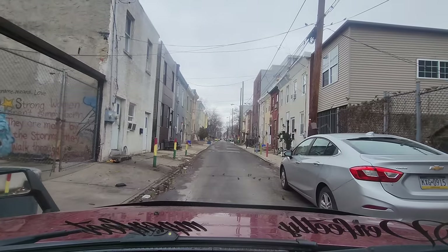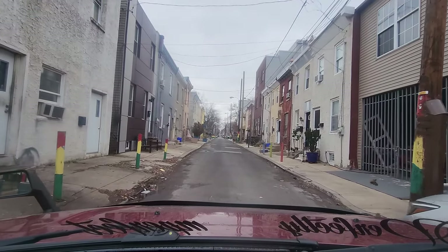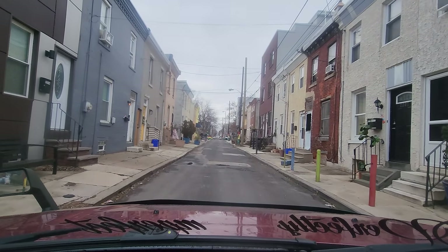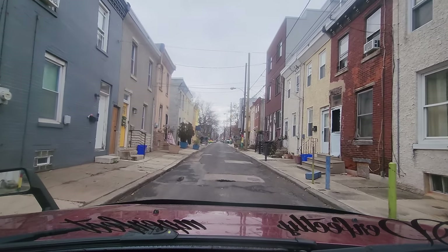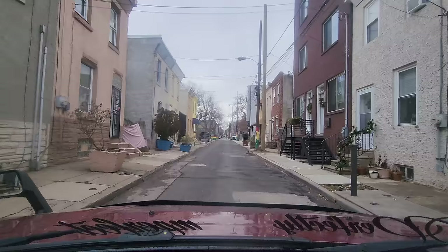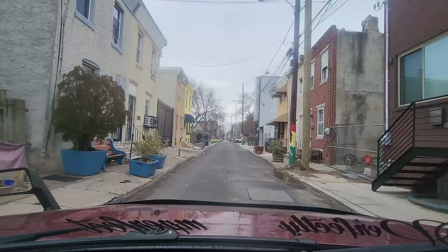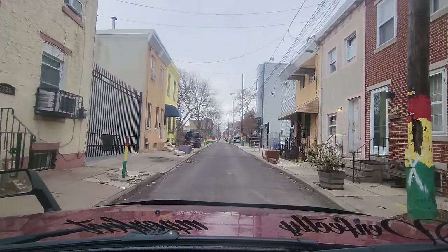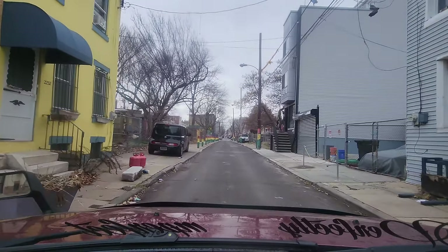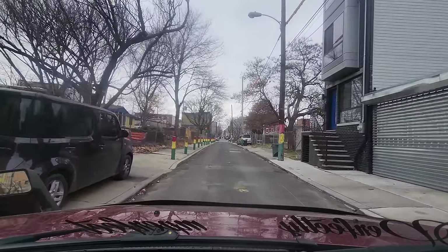This block right here has a family that's been living in this area for five generations — at least five generations. They go by the name the Browns, which is their last name. At least five generations have been raised here on this block and they still reside here to this day. I was once told that they owned at least 14 properties on this block and literally the whole entire family lived on this block and still live here to this day.